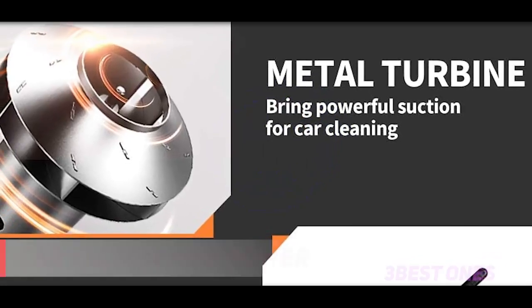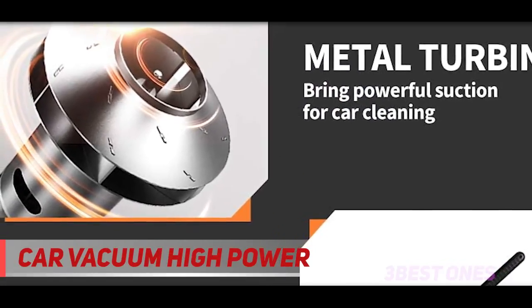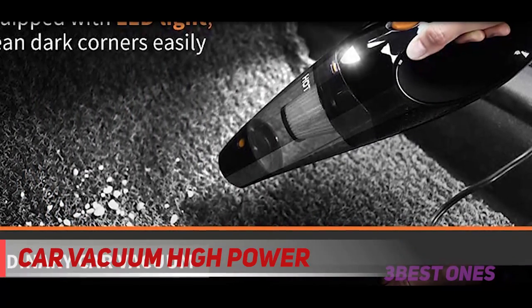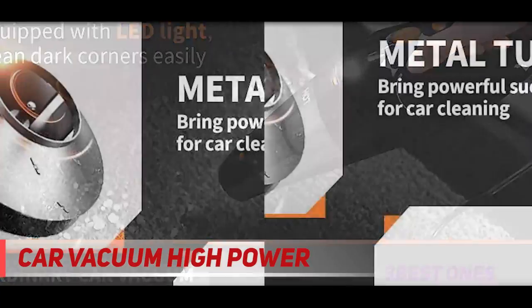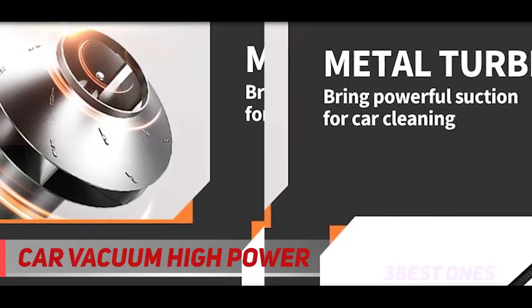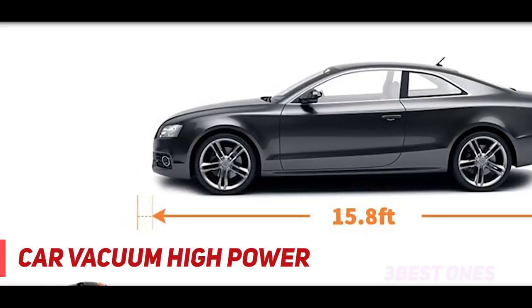Starting at number three: Car Vacuum High Power. This car vacuum comes with everything you need to keep your car in pristine shape, including three attachments, a crevice tool, washable filters, a 16-foot power cord, and a storage case. The detachable dust cup is spacious so you don't have to stop to empty it while cleaning, and the LED light at the tip helps you clean even the darkest corners of your car.